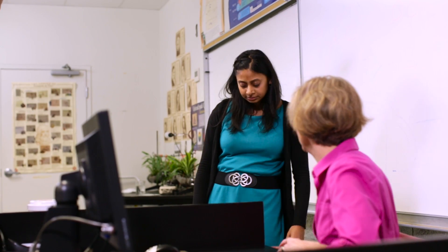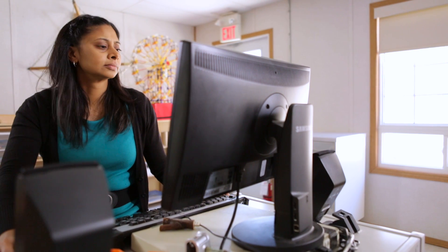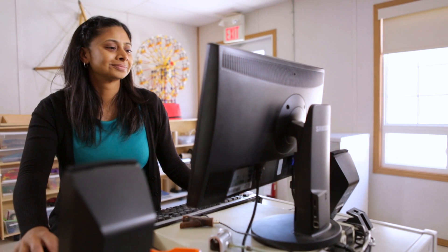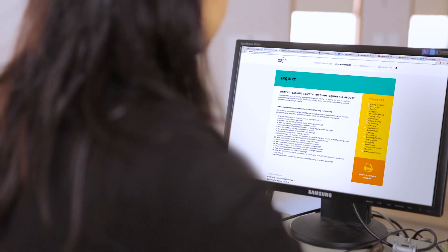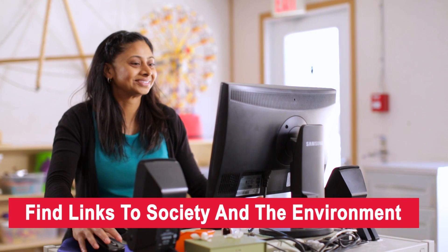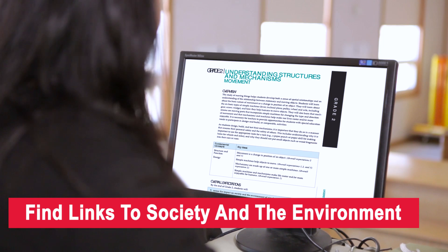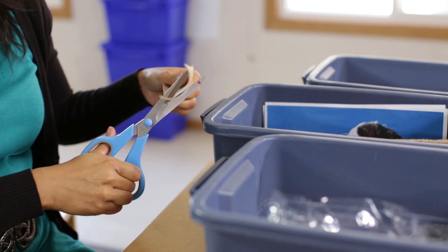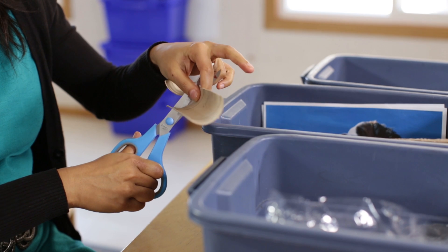Once Andrea feels like she's gotten a good grasp of the content to teach, she now has to find some sort of inquiry activity for her class. Again, lots of activities and things to build can be found online, as well as through colleagues. What Andrea finds online will spark her imagination and give her ideas of how to link the content to society and the environment, which is a big component of the curriculum. Whatever she ends up finding, though, Andrea might have to make her own activity modifications to fit her class's specific needs.